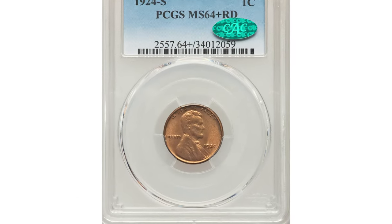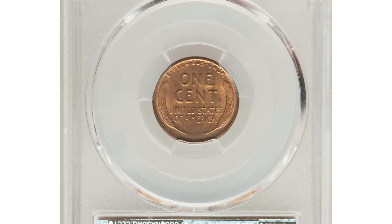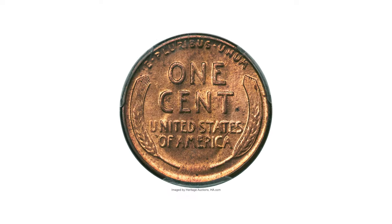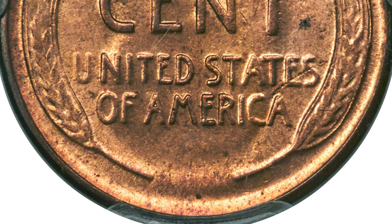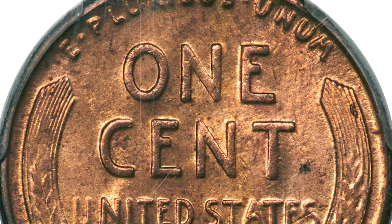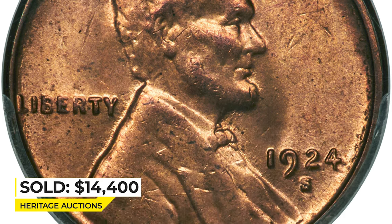This 1924-S Lincoln cent in Mint State 64 Plus Red — examples of this conditionally challenging San Francisco issue are scarce in MS64 and rare at the gem level. Soft satiny copper-gold luster shows no major abrasions, but die erosion on each side produces blending of detail on the major devices and the U in UNITED. A small spot is seen east of the T in CENT, and a pair of interesting die cracks cross Lincoln's vest and forehead. Sold for fourteen thousand four hundred dollars at Heritage Auctions.